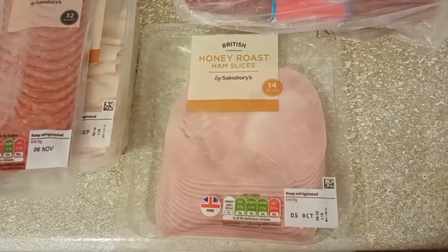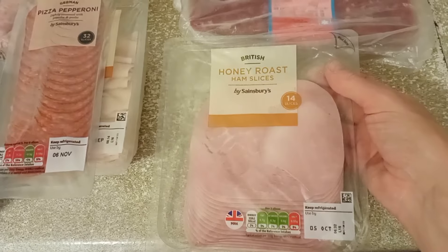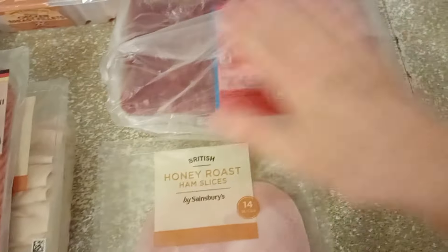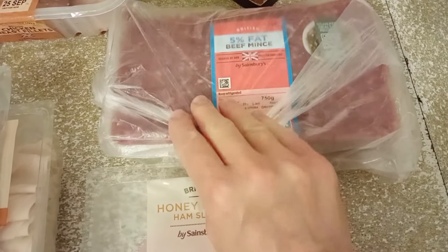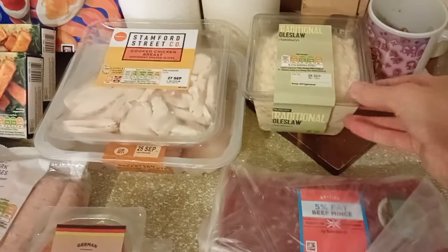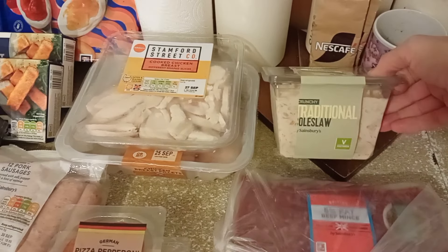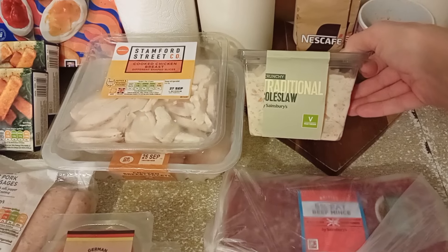We have got some honey roast ham, 14 slices. This was a good price — I think it was £2.50, which is fair. We got some mince; this is 5% fat beef mince. I'm going to do some burritos or something through the week with this. I got some traditional coleslaw because I still have got my love for coleslaw, and I just finished my last pack this morning so I did need a new one.